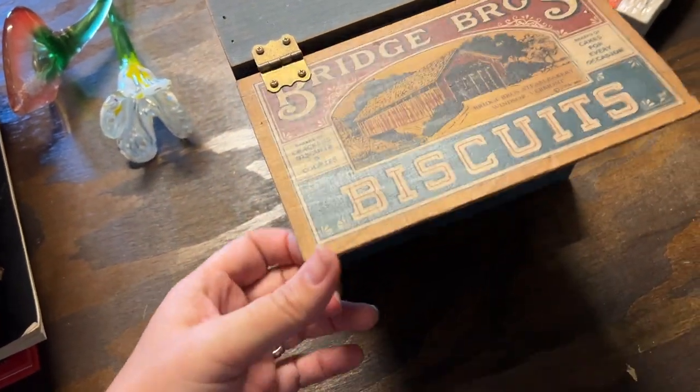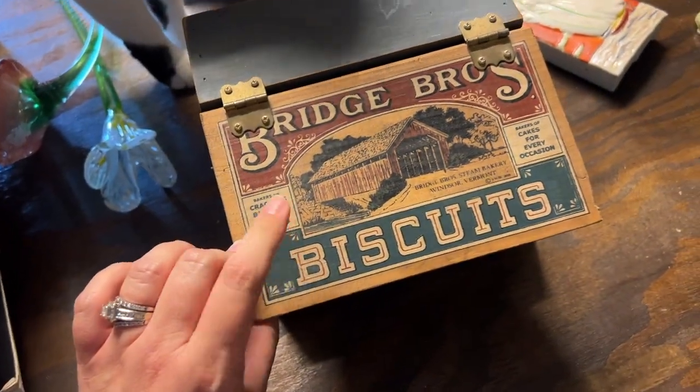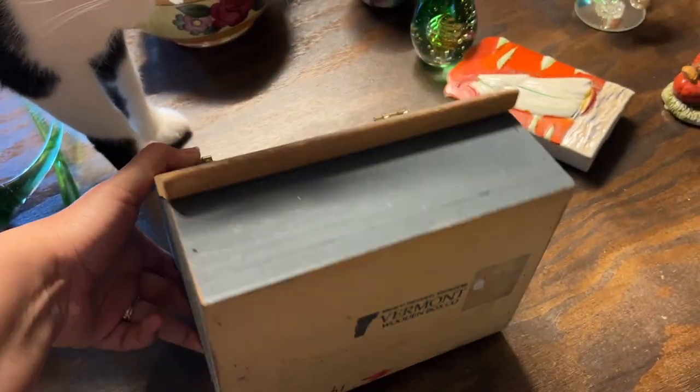We picked this Bridge Brothers biscuits container — it's to store biscuits, cookies, and things like that. It is from the Vermont Wooden Box Co.